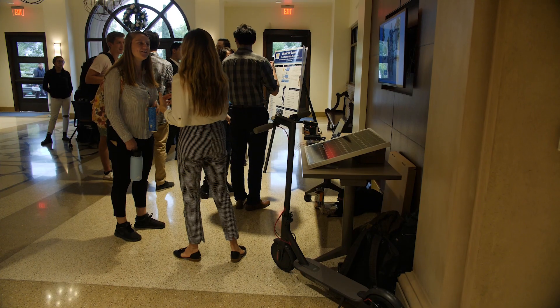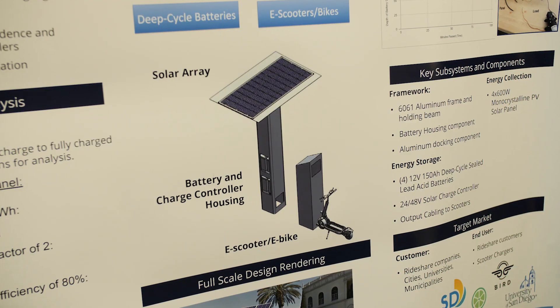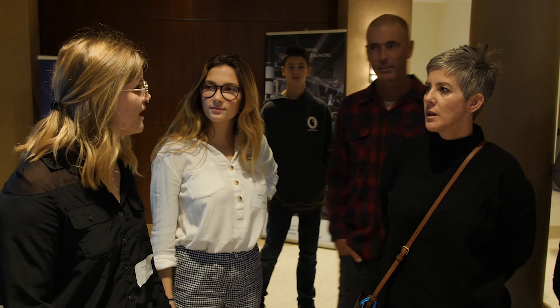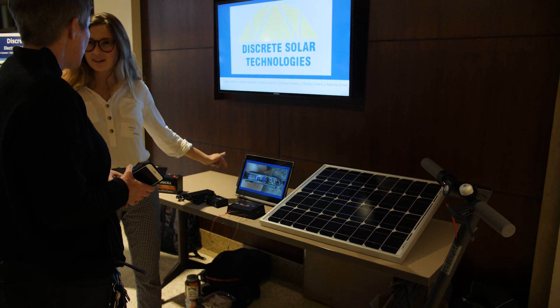The whole goal of the solar panel charging stations for the electric scooters is to decrease the clutter around San Diego. You can't go a day around San Diego without running into one of these things on the sidewalk. Our goal is to do that in a green, sustainable way. This is an entrepreneurship project, and my co-worker Sabrina and I were really working hard to create this as a business. Discrete Solar Technologies could be a thing in a couple of years.